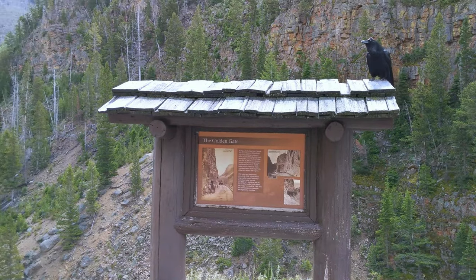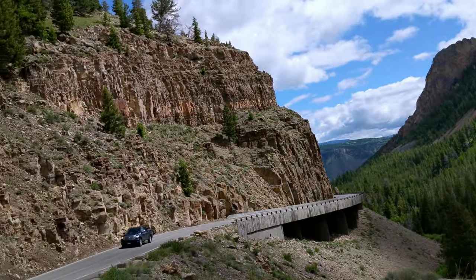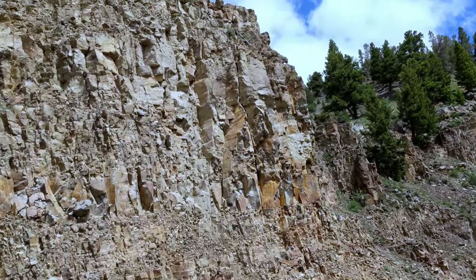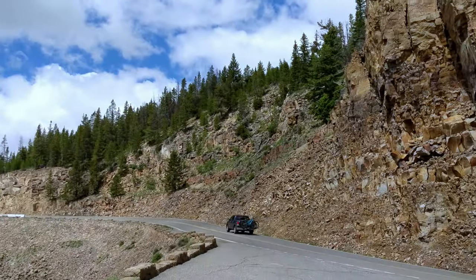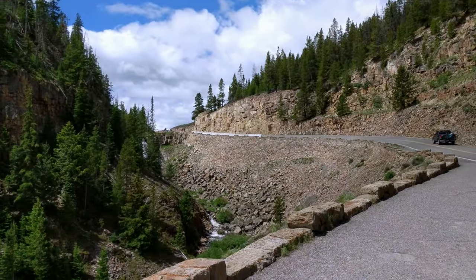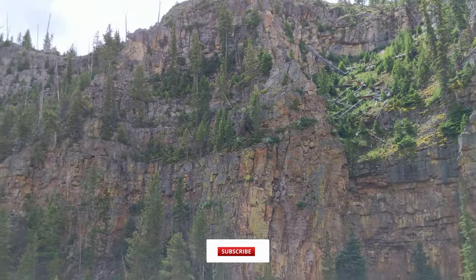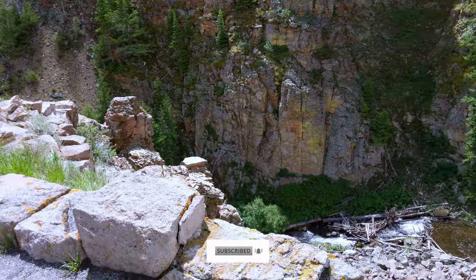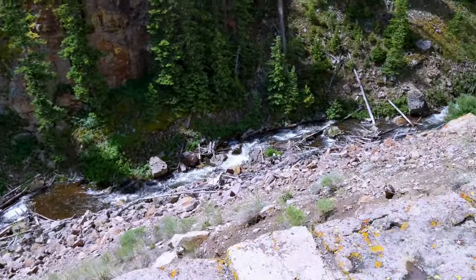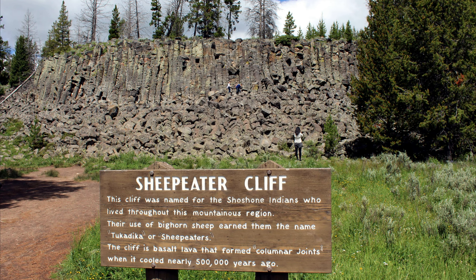Now we are in Golden Gate Canyon. A road was first built through the Golden Gate in 1885, replacing a steep difficult road over Snow Pass. Glen Creek flows north through the canyon en route to the Gardner River. This waterfall is named Rustic Falls.